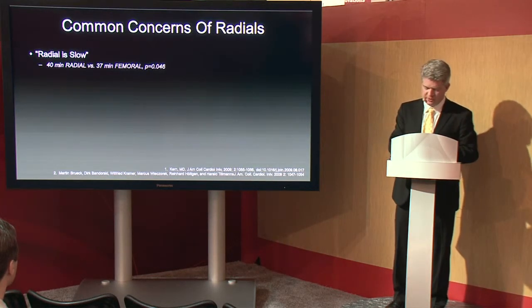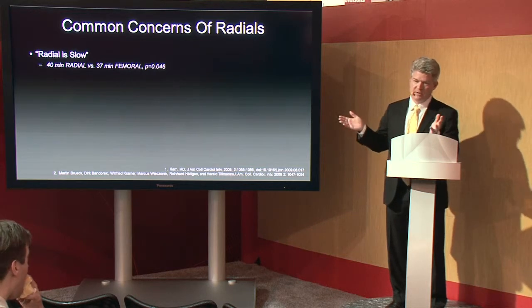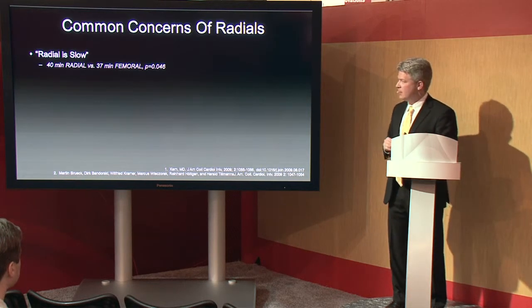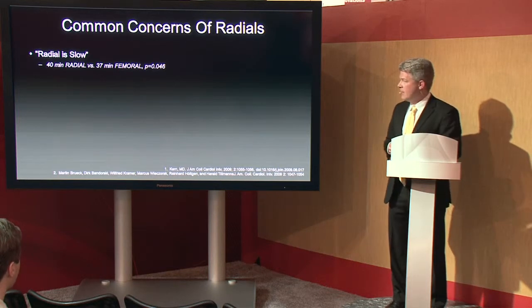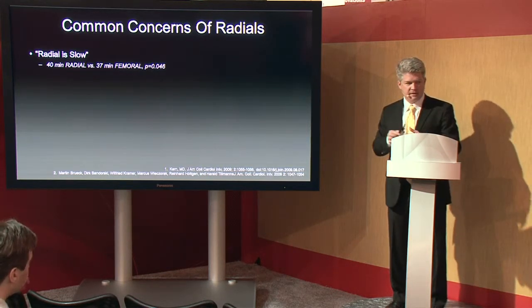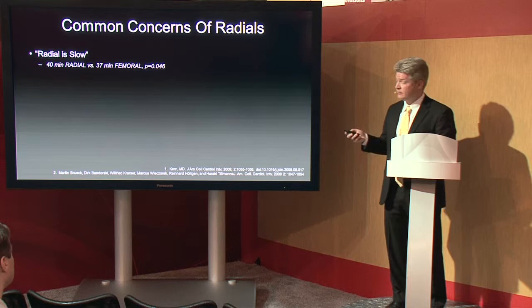Common concerns about radials — these are the things you have to overcome when deciding whether to start radials in your own practice, from Dr. Kern's 2009 paper. The first concern is that radial caths are slow. There is a learning curve — for the first 25 cases or so, it takes a while to get your hands around it. But in the literature with high-volume operators, it's on average 40 minutes for a radial versus 37 minutes for a femoral — not a big difference. In our lab, having done over a thousand of these, I really don't think there's much difference in time between a radial and a femoral. We see a lot of morbidly obese patients coming to the cath lab with coronary disease, and I think we can do their case safer from a radial approach and honestly faster than from a femoral.